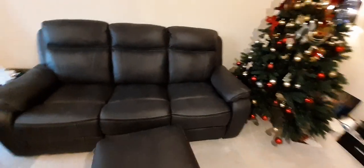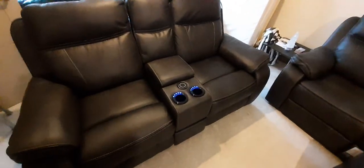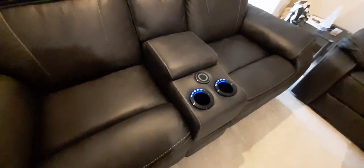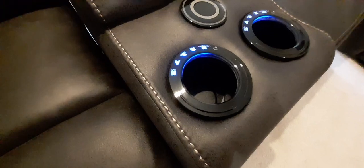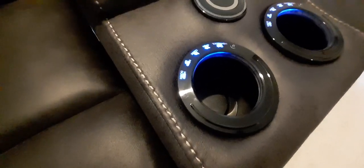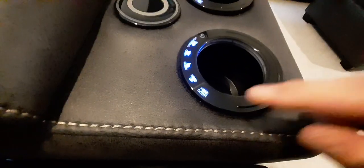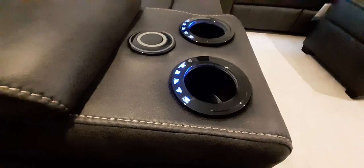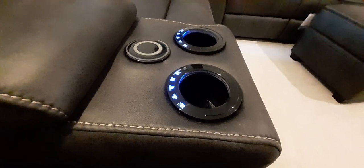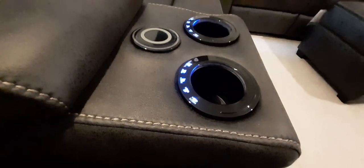I'll just show you some of the features on the two-seater power recliner with the cup chillers and all that. We've got a few buttons on here - the first four do the reclining of the chair and the headrest, like I just showed you on the three-seater. But instead of the buttons being at the side, obviously they're just here in the centre console. Nice neon blue buttons.